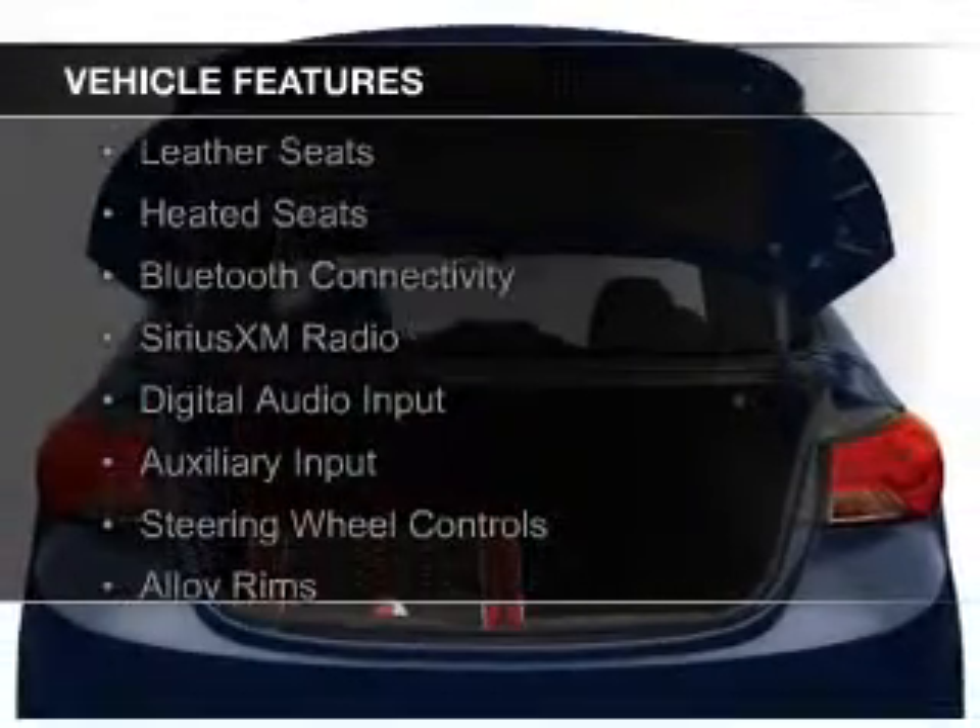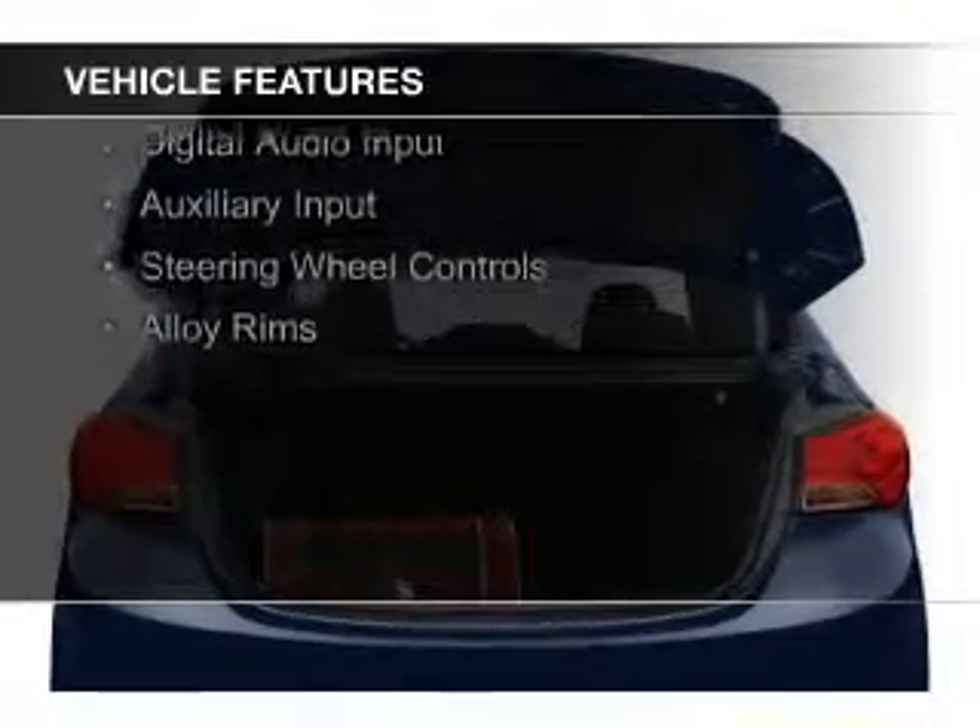electric trunk, leather seats, heated seats, Bluetooth connectivity, and Sirius XM satellite radio,